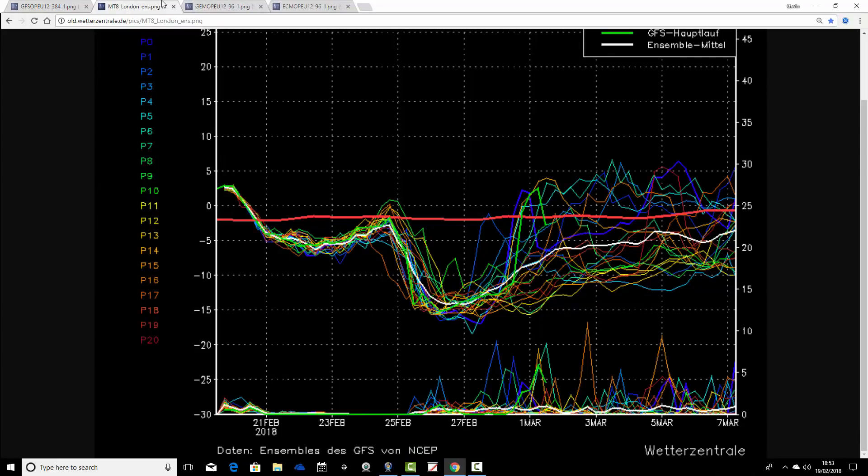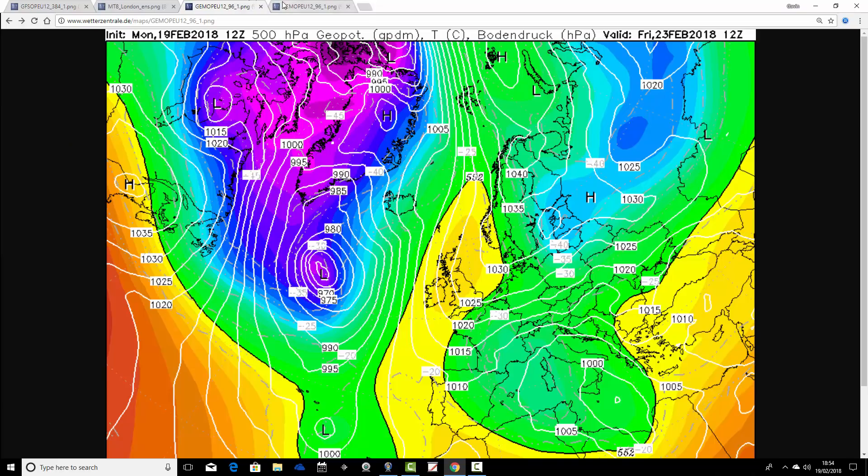The GFS ensembles are looking like this. It's still starting reasonably mild today, but we're going to be going cooler for the rest of this week — we talked about this earlier on. The real drop in temperature, and it is a very dramatic drop, takes place as we get through the weekend and into next week. Going down — this is for London — going down to minus-15 Celsius at around 850 hPa for a couple of days in the early part of next week. That's bitterly cold. Many of these ensemble members are trying to maintain the cold air going through the first week of March — we could well be in for quite a prolonged cold spell.